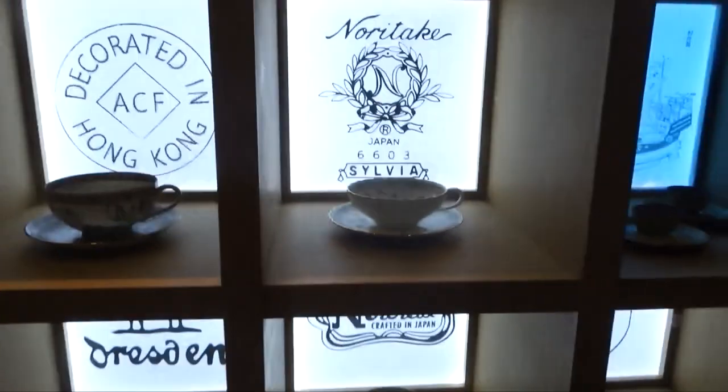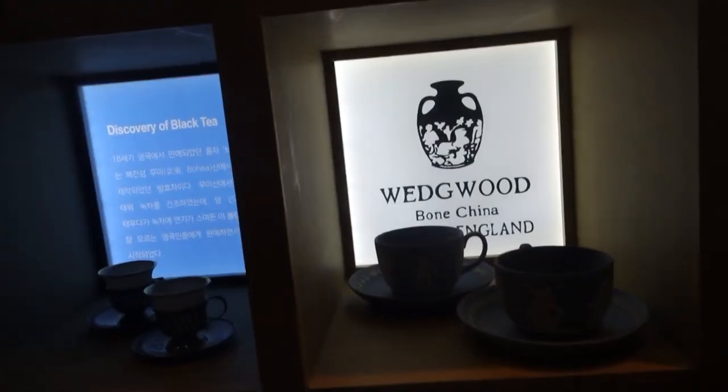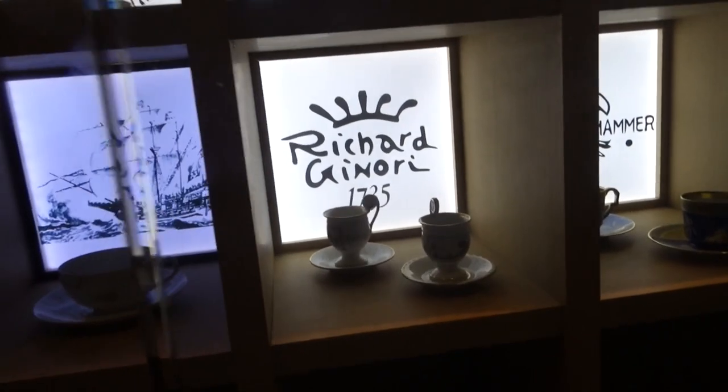Over here we have different tea cups from all over the world. I saw some from Bavaria and China. I'm not sure where the others are from, but they're really old — you can see that one is from 1735. Let's go explore.